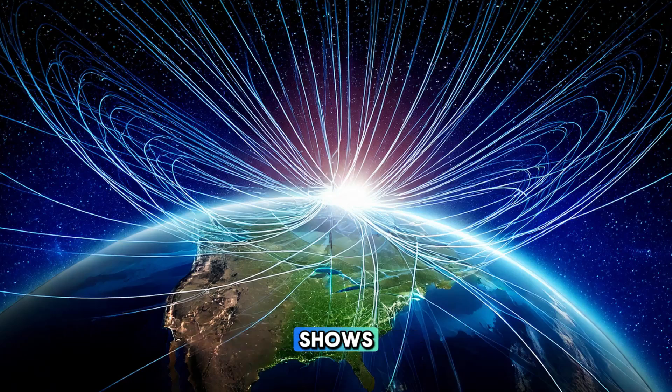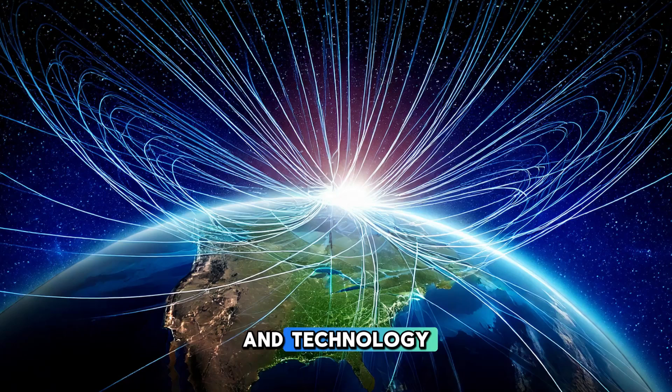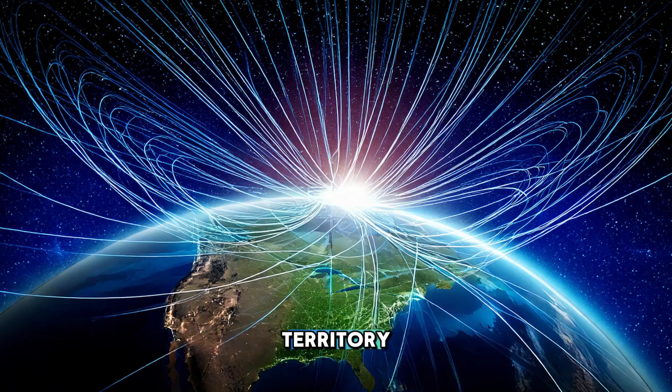The magnetic field also plays a crucial role in navigation and technology. Since the invention of the compass, humans have used the magnetic field to determine direction. Compasses work by aligning with the Earth's magnetic field, with the needle pointing toward the magnetic north pole. This simple but effective tool has been essential for exploration and travel, guiding sailors across the oceans and helping explorers find their way through uncharted territory.